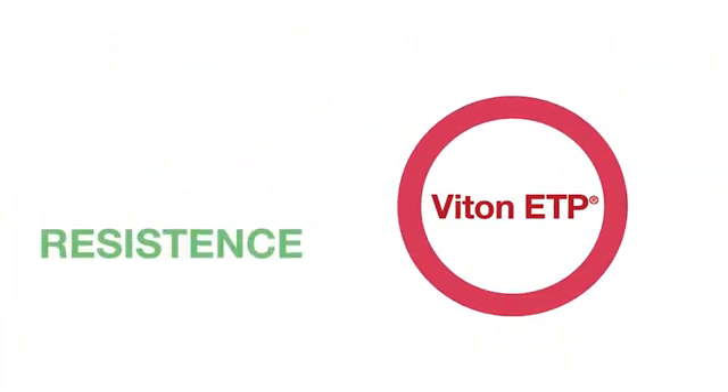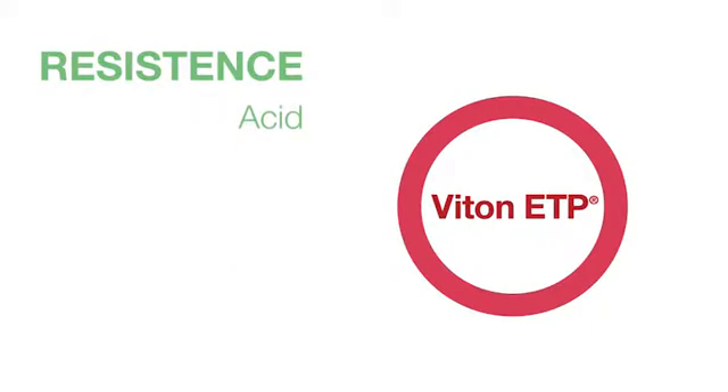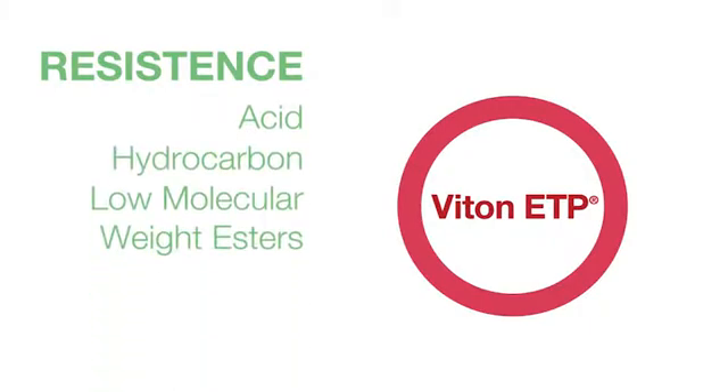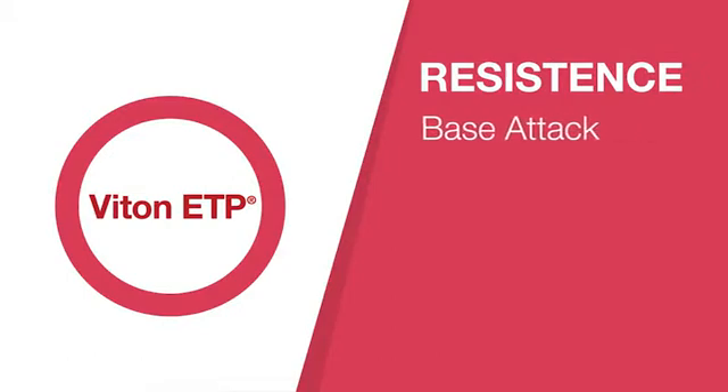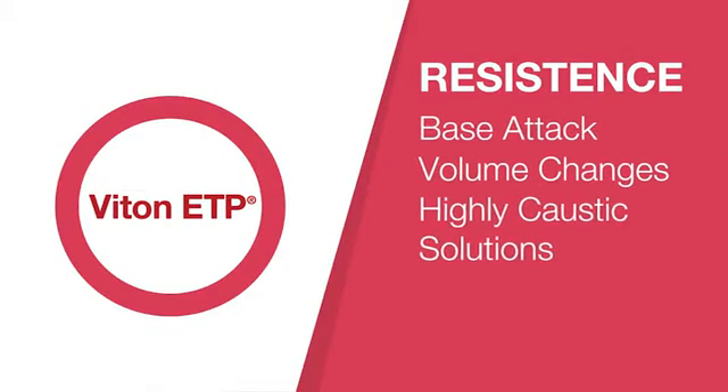Vyton ETP offers excellent resistance to acid, hydrocarbon, and low molecular weight esters, ketones, and aldehydes. Vyton ETP also has inherent resistance to base attack and volume changes in highly caustic solutions, amines, and water.